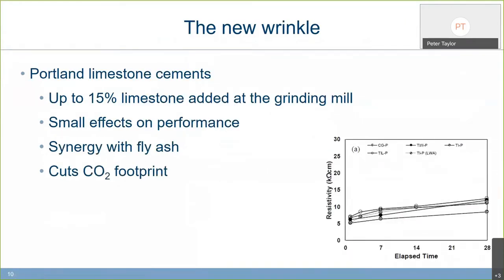Another development is adding up to about 15% limestone that hasn't been through the kiln but is added at the grinding mill. The data shows it's performing pretty well. With some fly ashes, the limestone actually undergoes a separate reaction to give synergistic benefits — increased early and later strengths. The joy of this is it saves costs and reduces CO2 footprint because we're not decomposing the limestone in the kiln. Many agencies are starting to permit the use of this material from a sustainability standpoint.